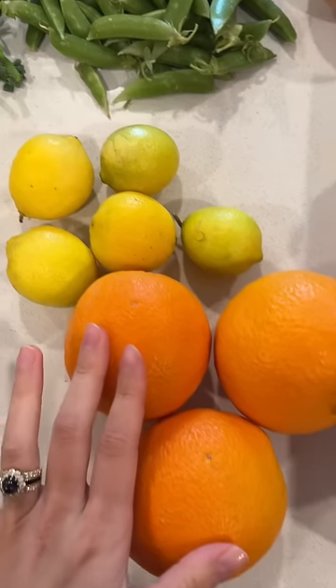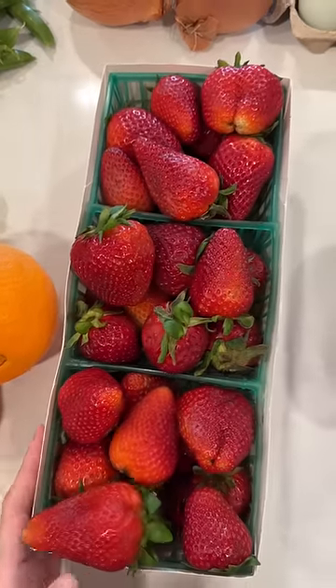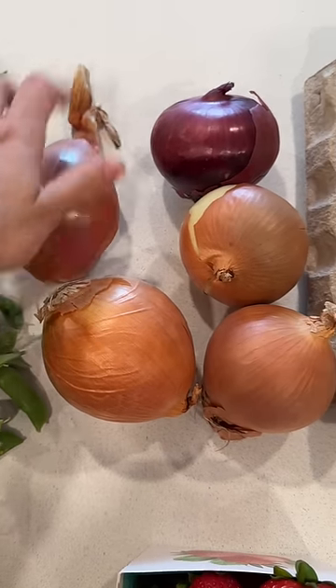I got some oranges and then these are actually limes — they're yellow but they taste like limes. And then strawberries; a lot of stands had strawberries. Onions, a big shallot, and a red onion.